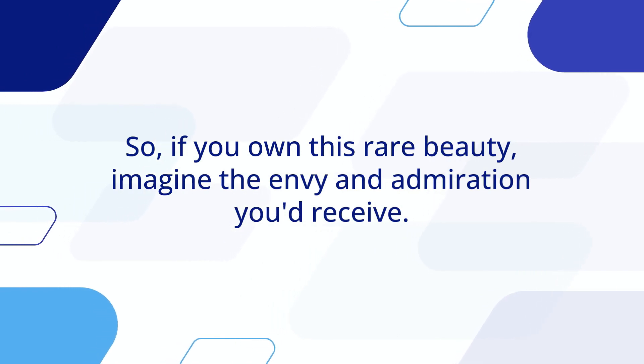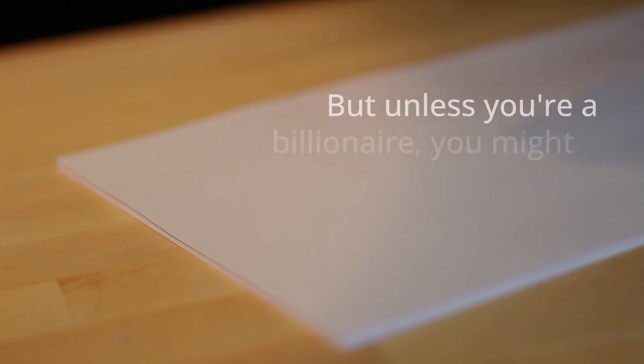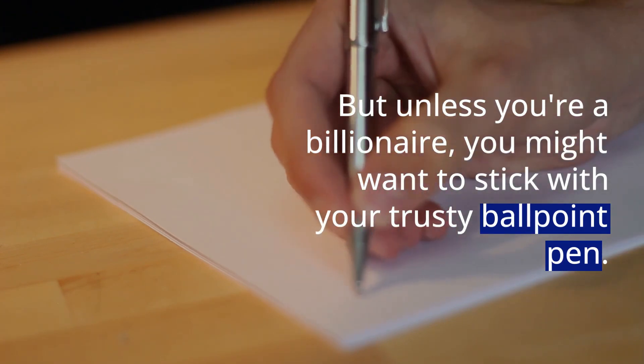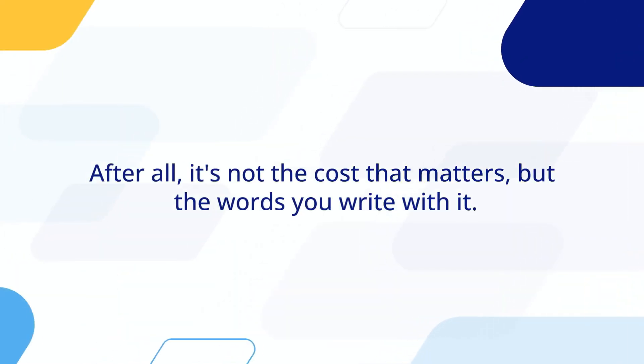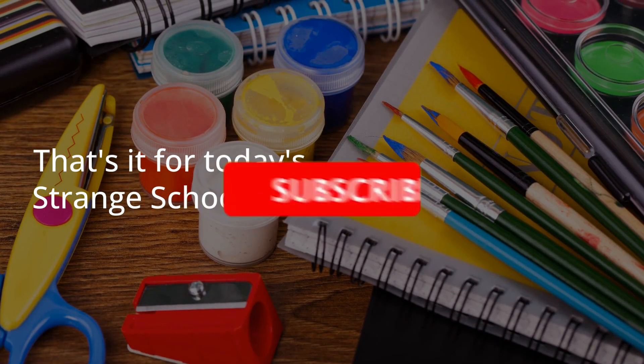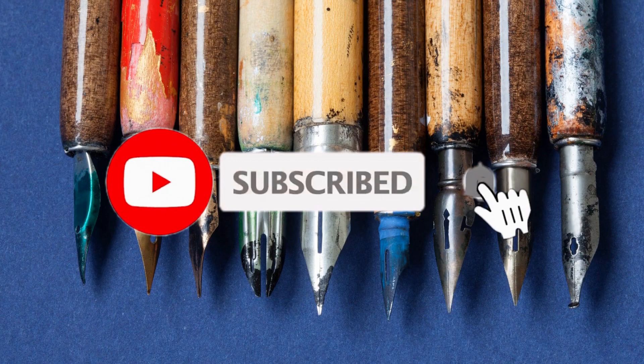So, if you happen to own this rare beauty, just imagine the envy and admiration you'd receive. Talk about making a statement in the classroom, right? But unless you're a billionaire, you might want to stick with your trusty ballpoint pen. After all, it's not the cost that matters, but the words you write with it.